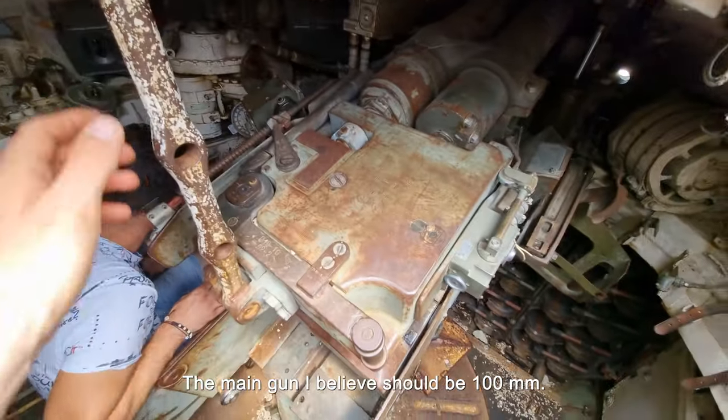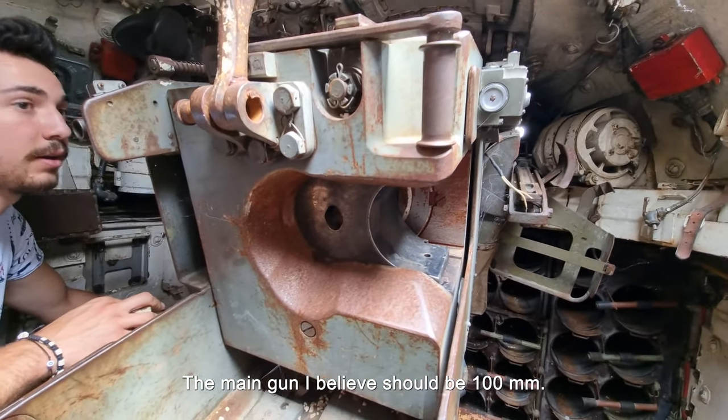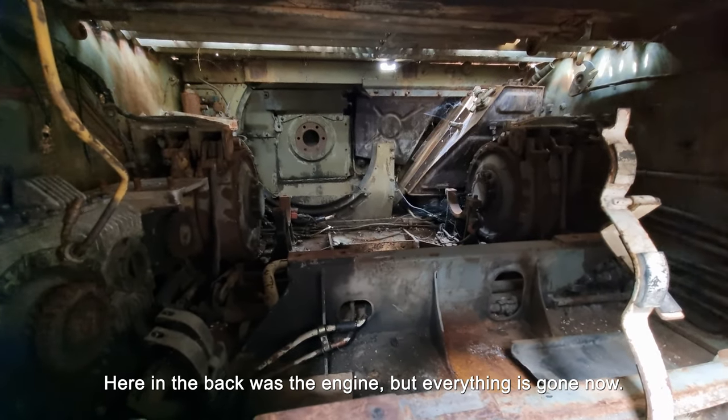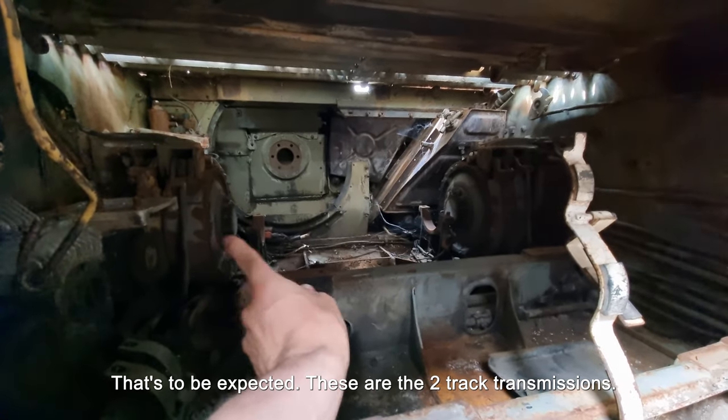There's a top — 100mm. There is an engine in the back of the car, an engine room, but it's pretty bad. There are two wheels.